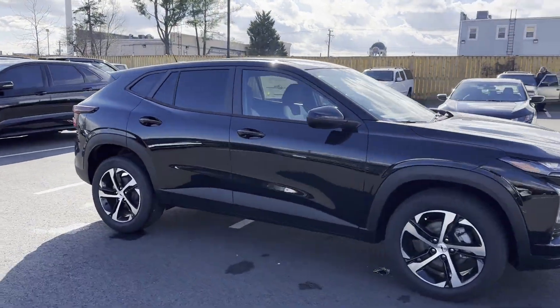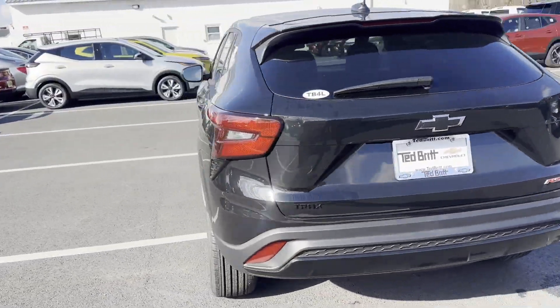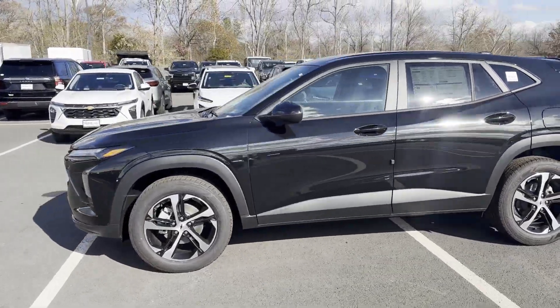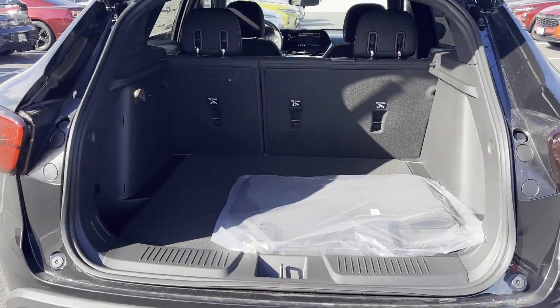2024 Chevrolet Trax. This SUV offers space as well as power and performance. It delivers power and performance along with tons of features such as lane keeping assist, lane departure warning, Wi-Fi hotspot, and a turbocharged engine.